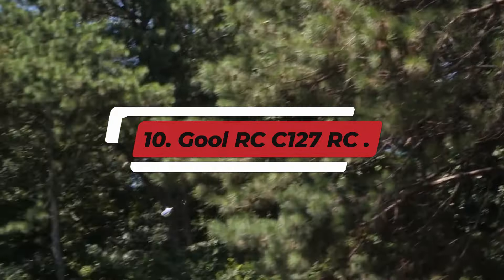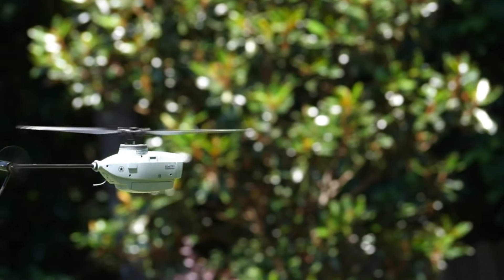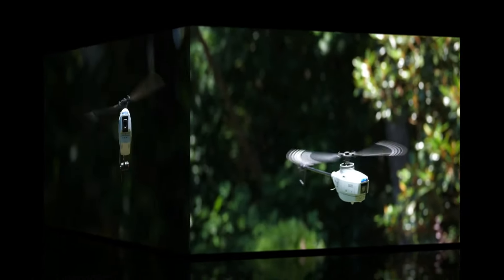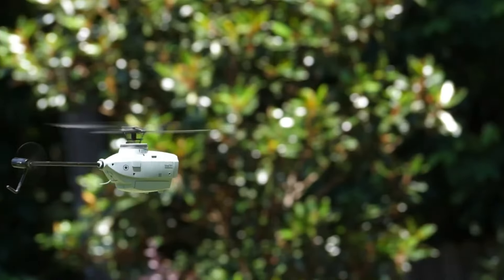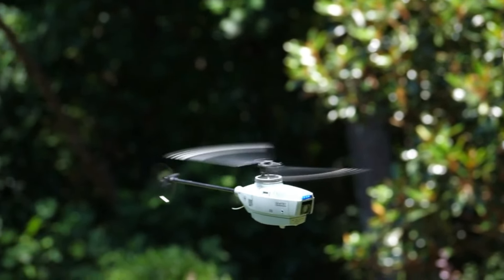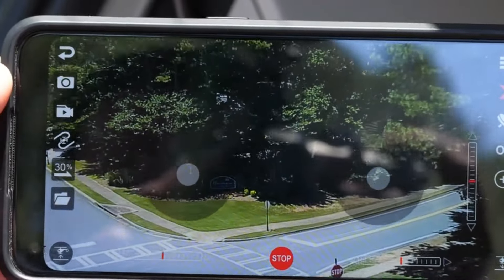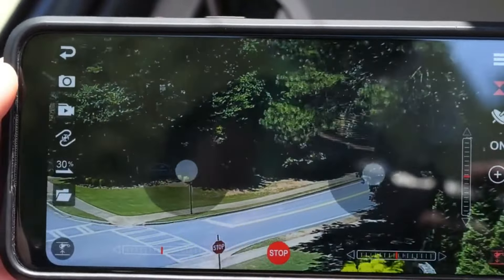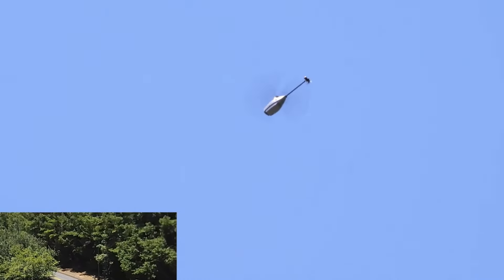Number 10: GOOL RCC-127 RC. The GOOL RCC-127 is a versatile remote-controlled RC vehicle designed for enthusiasts seeking an engaging and dynamic driving experience. Featuring a robust build and high-performance components, this RC car excels in both on-road and off-road conditions. With its powerful motor, the C-127 can reach impressive speeds, making it suitable for thrilling races and adventurous outdoor activities. The vehicle is equipped with a responsive radio system.